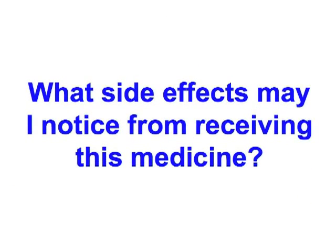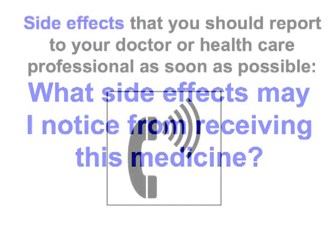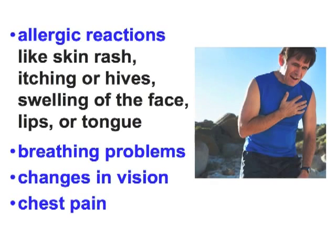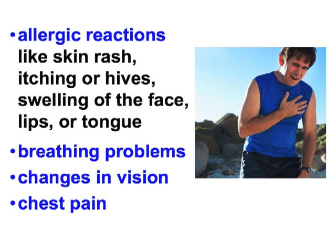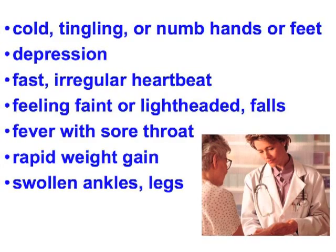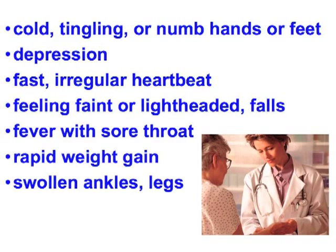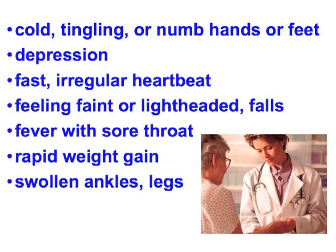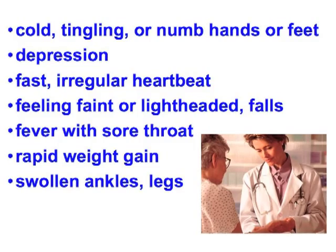What side effects may I notice from receiving this medicine? Side effects that you should report to your doctor or health care professional as soon as possible include: allergic reactions like skin rash, itching or hives, swelling of the face, lips, or tongue; breathing problems; changes in vision; chest pain; cold, tingling, or numb hands or feet; depression; fast or irregular heartbeat; feeling faint or lightheaded; falls; fever with sore throat; rapid weight gain; swollen ankles or legs.